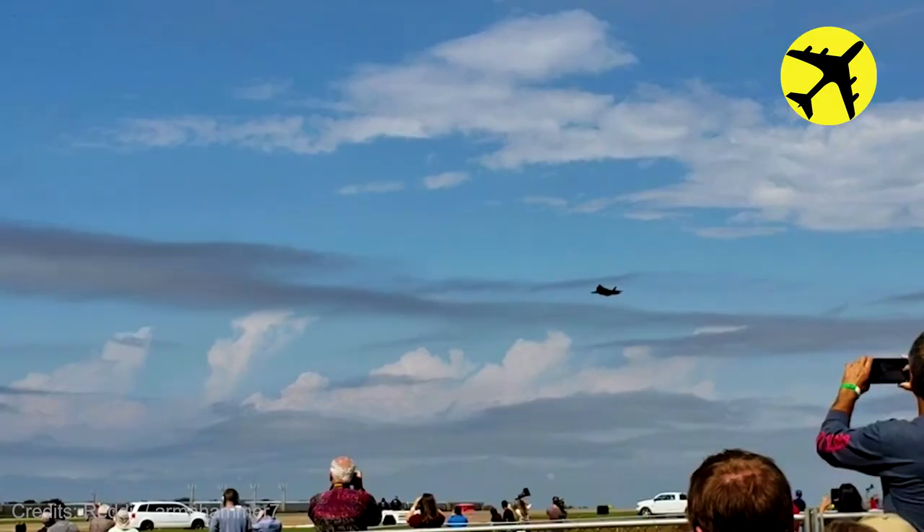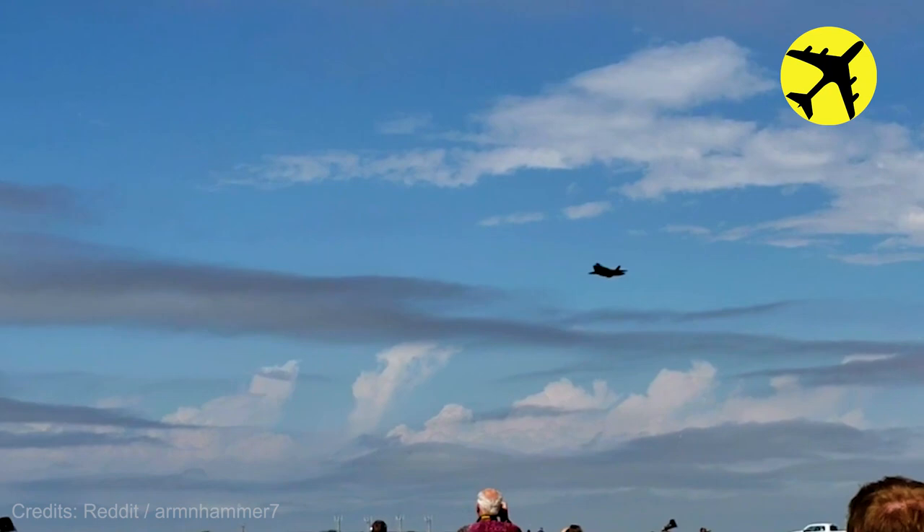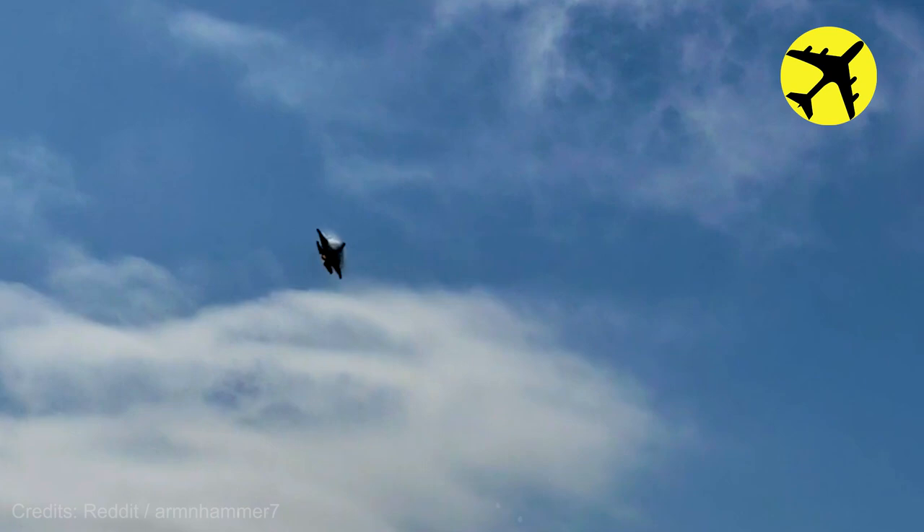Take a look at this F-35A performing a hard turn at the Fort Worth Alliance Airshow.